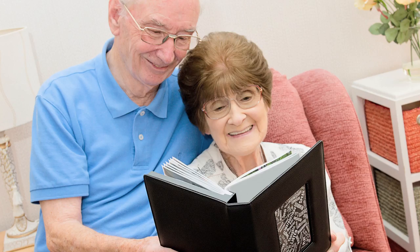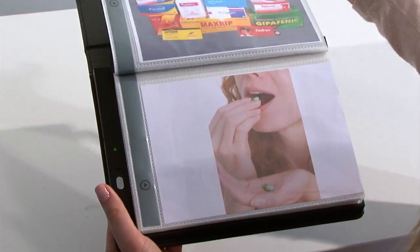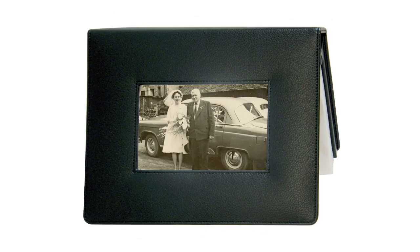They're a perfect aid for people with a variety of special needs. Its 20 pages are sized to accept 5x7 inch photos or images, and you can also insert a 6x4 inch photo or title page into the front cover.